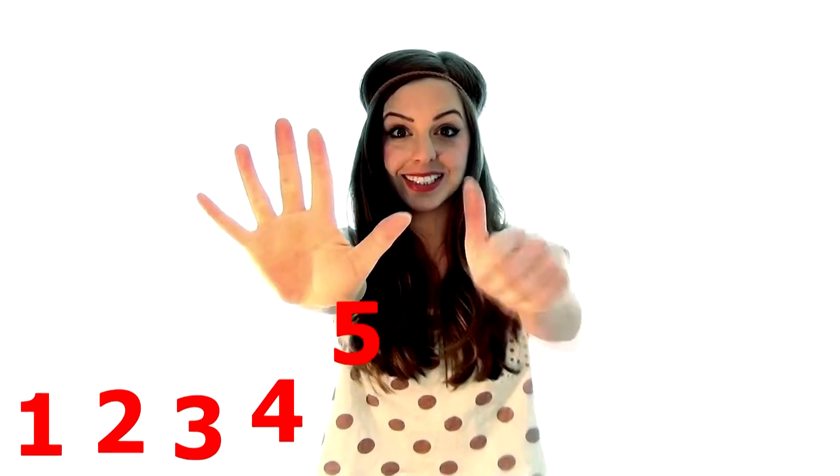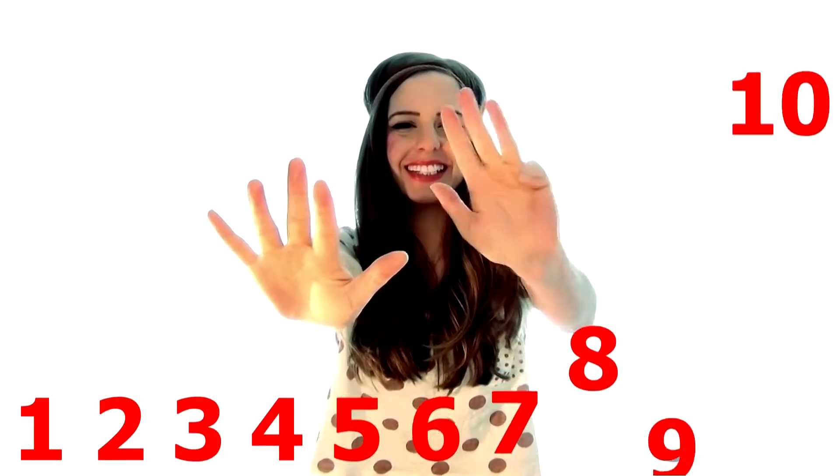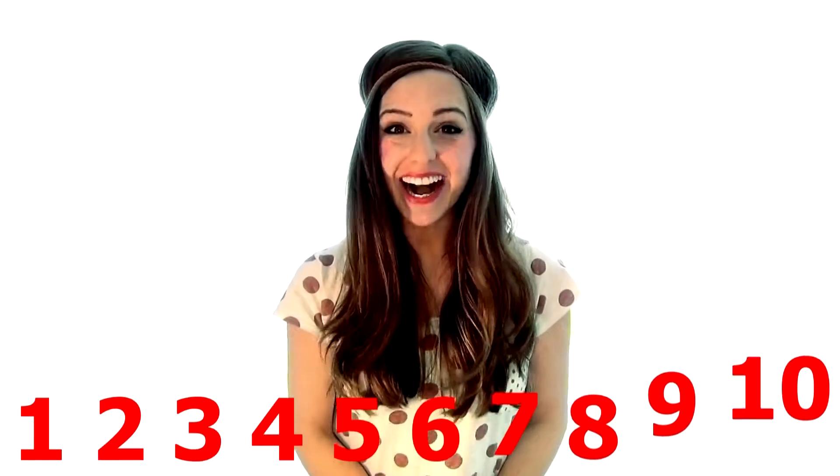One, two, three, four, five, six, seven, eight, nine, ten. Good job!